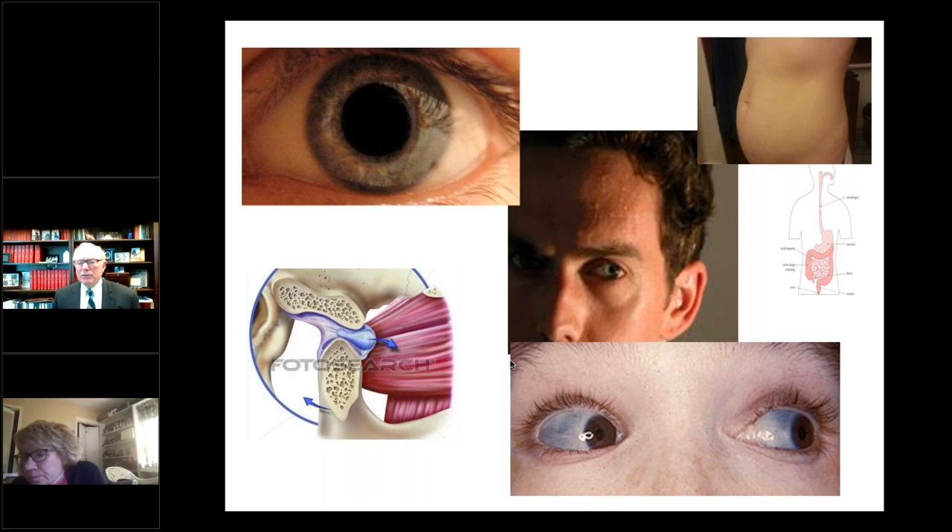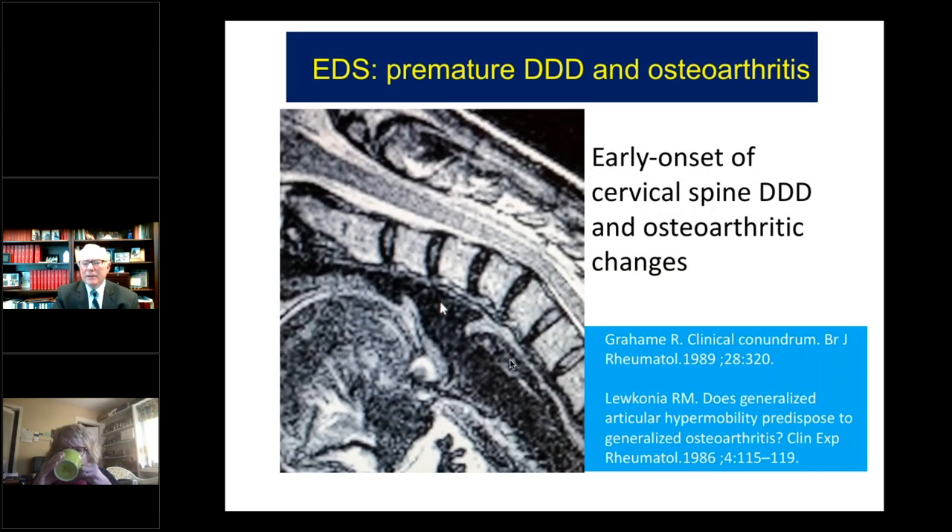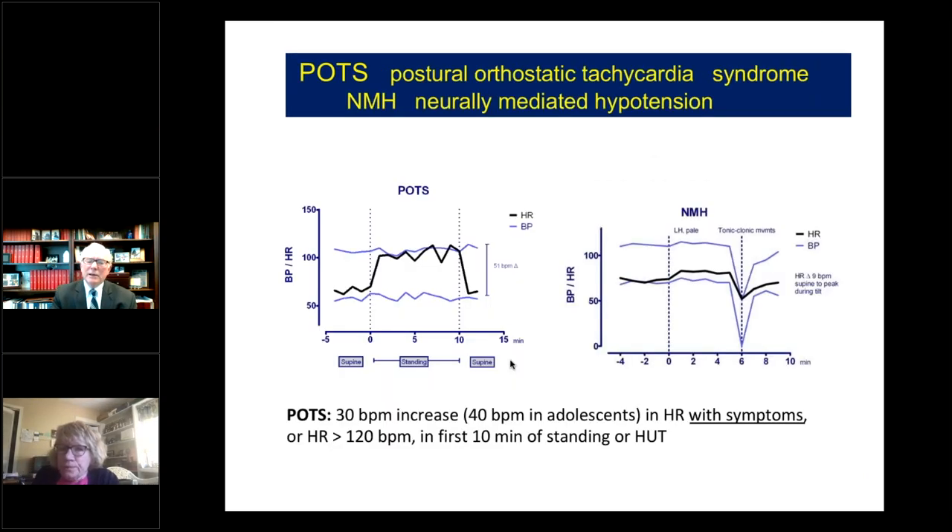When the patients show up in the office, they're often high adrenaline. There may be mydriasis and some sweating. These patients have a lot of comorbid conditions like GI problems, temporomandibular joint dysfunction. There may be bluish sclerae. They have premature degenerative disc disease, and many have postural orthostatic tachycardia syndrome.